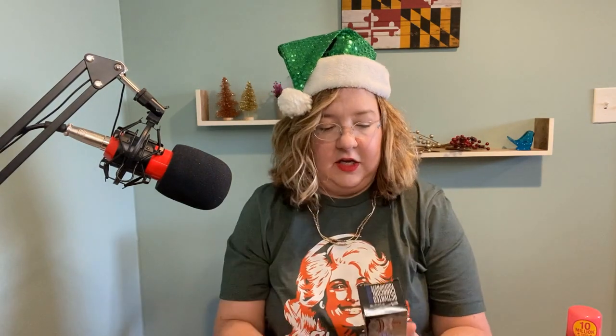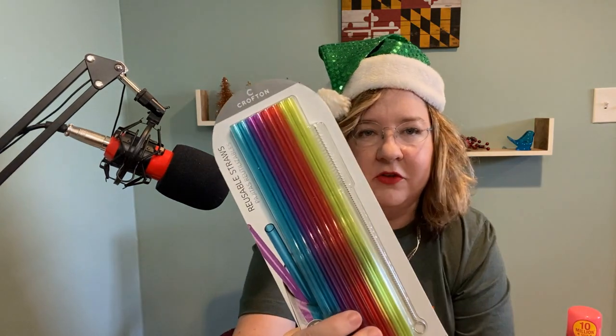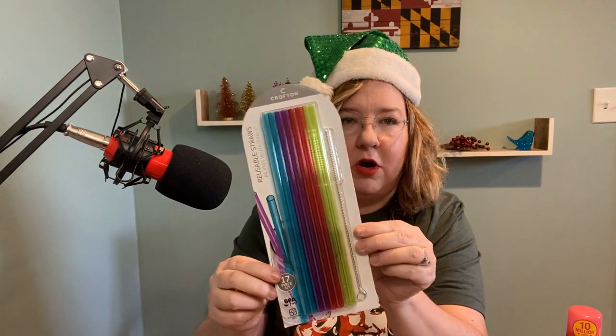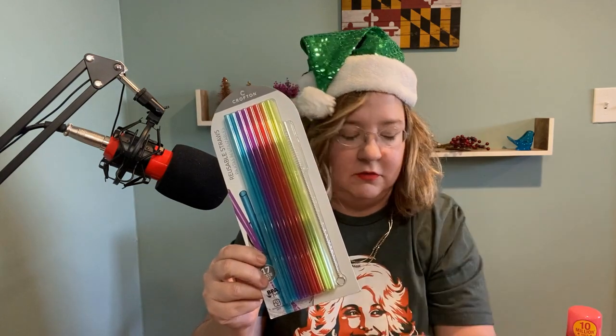Next up is activated charcoal toothpaste — whitening toothpaste called My Magic Mud. This was a bit of a splurge item, it's more than it should cost, but I did go ahead and buy it because white teeth are very popular. Next up, you cannot have Christmas without some reusable straws. These are from Aldi, the Crofton brand. Thumbs up if you are an Aldi fan.